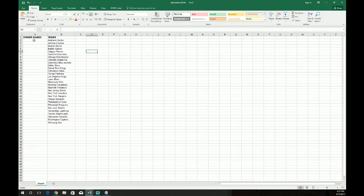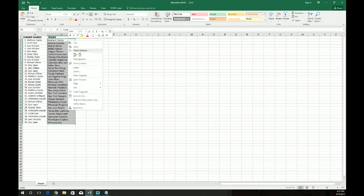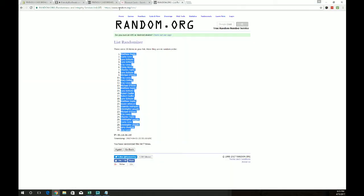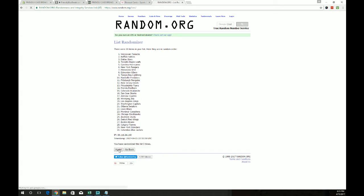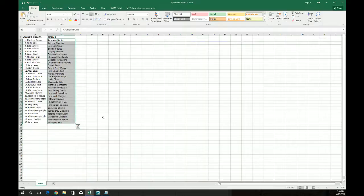Take that, go to our NHL sheet, and we'll paste those in. Now we'll take the team names and do the same thing. Copy those, we'll go back to random — new list random. There's all thirty teams, randomized once, two, three, four, five, six, and seven. Edmonton at the top, San Jose at the bottom. Go over to our list and paste in the new order for teams.